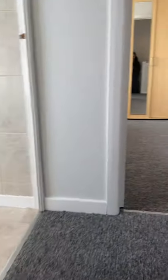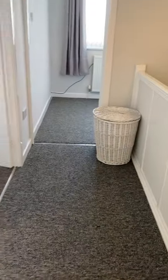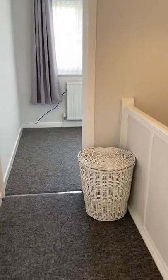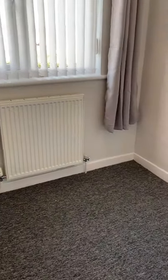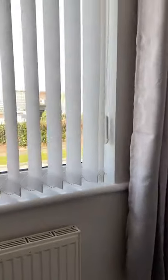Up the stairs we've got two similar size double bedrooms - the front bedroom is slightly bigger than the second double. The landing is a good size as well. We have a small single bedroom on the front where you can see out onto the front street.